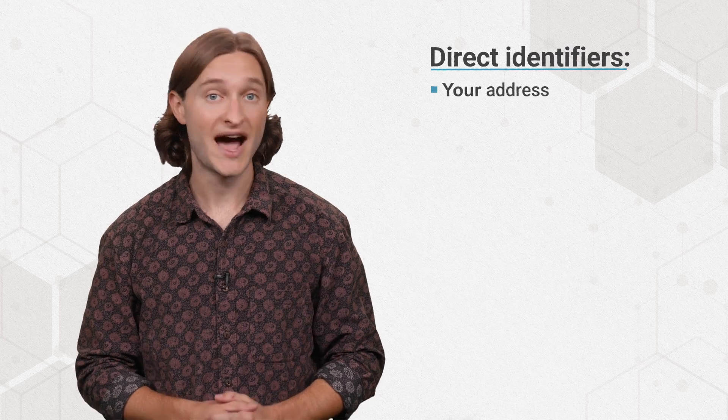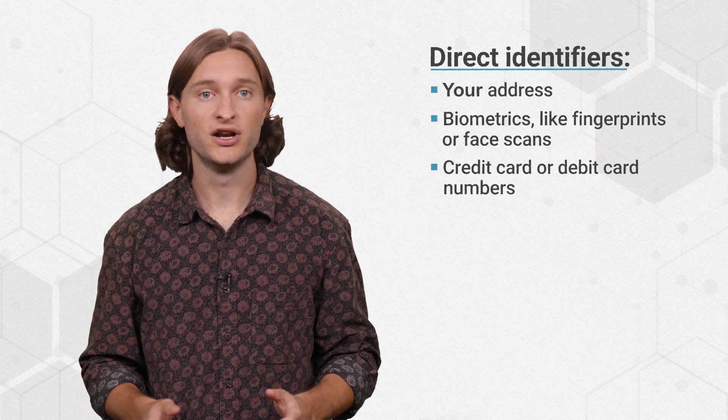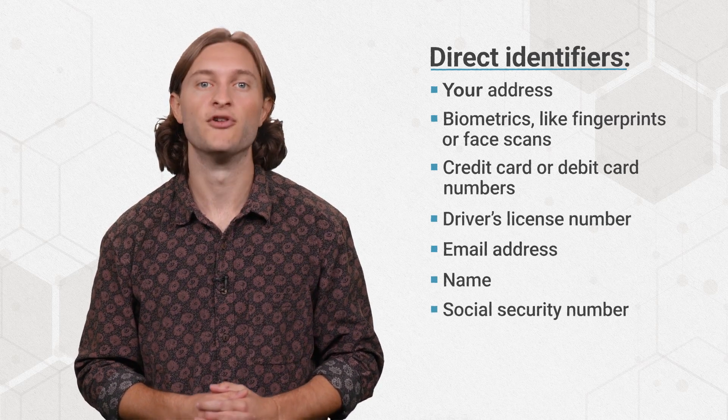Definitions of PII vary by jurisdictions and agencies, but generally refers to information that can either directly or indirectly identify individuals. Direct identifiers can alone identify individuals, including your address, biometrics like fingerprints or face scans, credit card or debit card numbers, driver's license number, email address, name, social security number, or phone number.